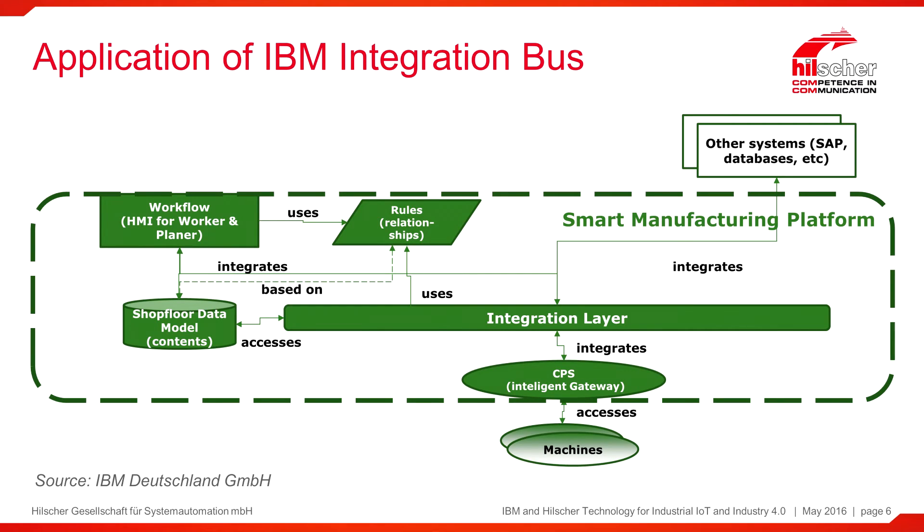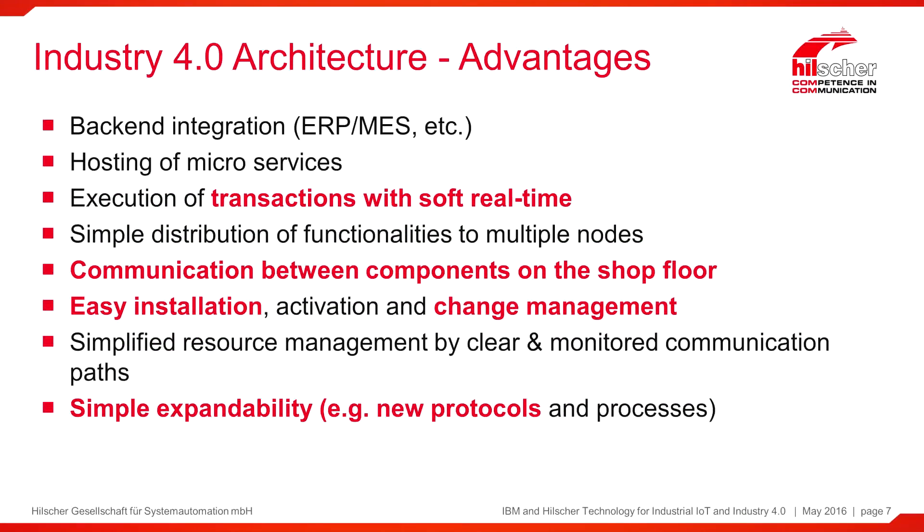All this is integrated into the smart manufacturing platform from John Deere. John Deere wants to take the advantages of Industry 4.0 architectures, with special focus on the communication between components on the shop floor, easy installation, and change management of production equipment. For future planning, simple expandability with new applications and new protocols is one of the top priorities.